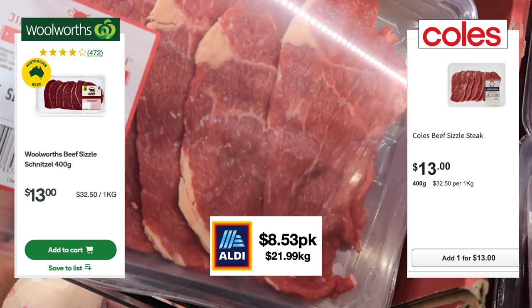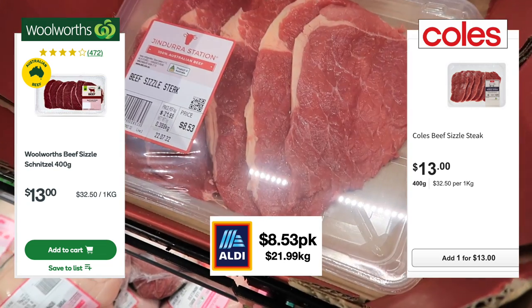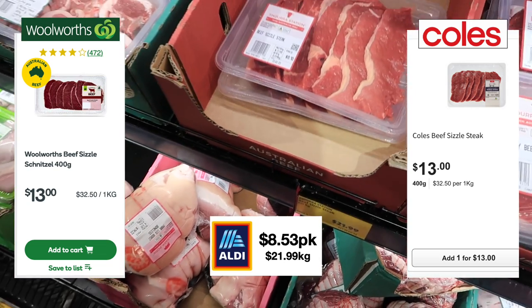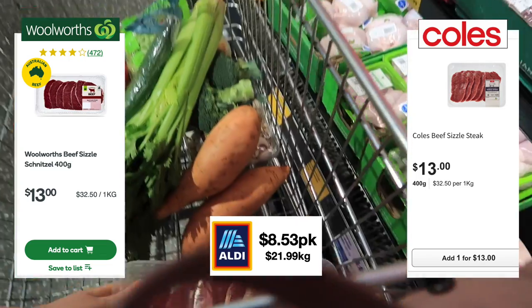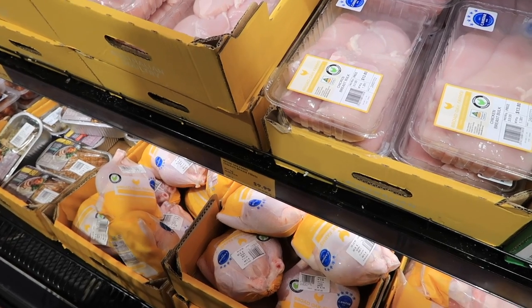The sizzle steak came in at $21.99 a kilo versus $32.50 a kilo at both Woolworths and Coles — this is an absolute steal, no doubt, in comparison to the other two supermarkets. The cost of meat is just insane.